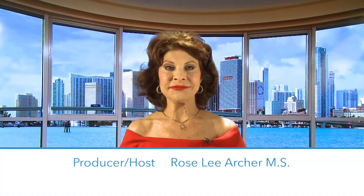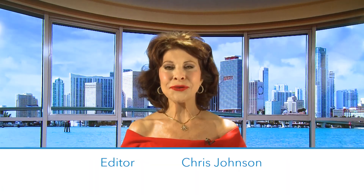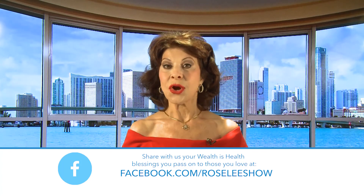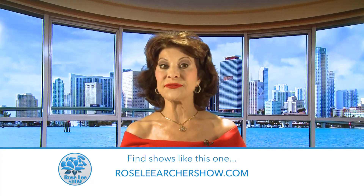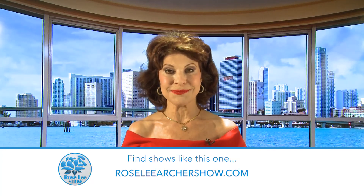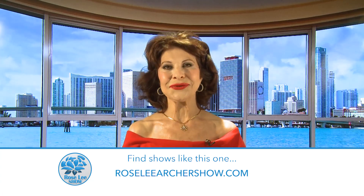We are all looking forward to the new year. Here at Rosalie Productions, we want to tell you how grateful we are that our viewers continue to watch the Rosalie Show for over 23 years. Share with us your wealth-is-health blessings at facebook.com/RosalieShow, follow us on Instagram at TheRoseLeeShow, and watch this episode and many others 24/7 at RosalieArcherShow.com. From all of us at Rosalie Productions, we wish you and your family a happy and healthy new year.